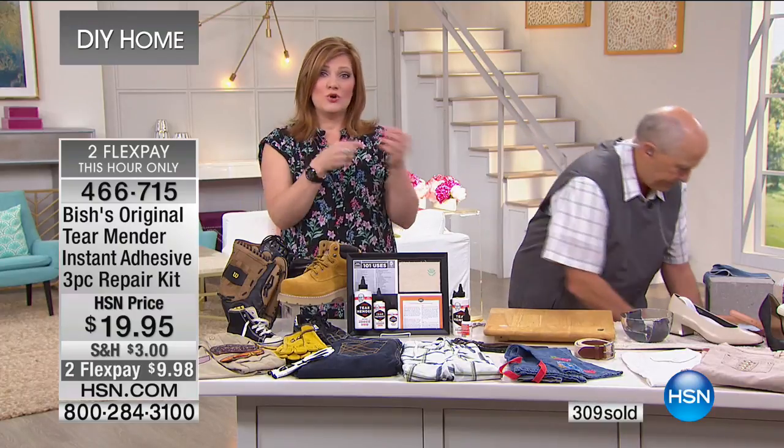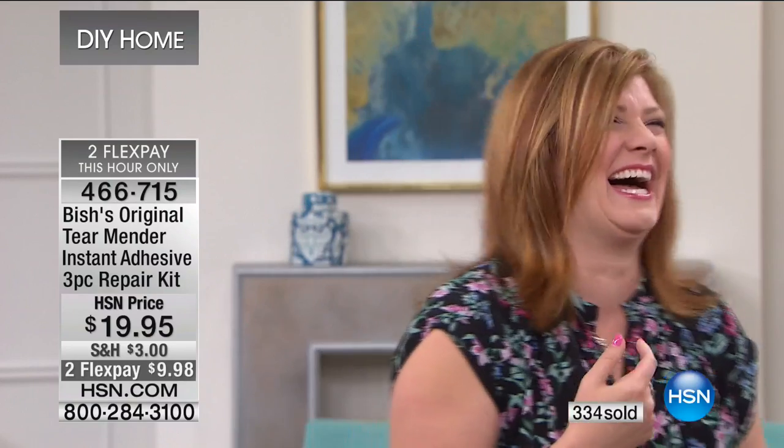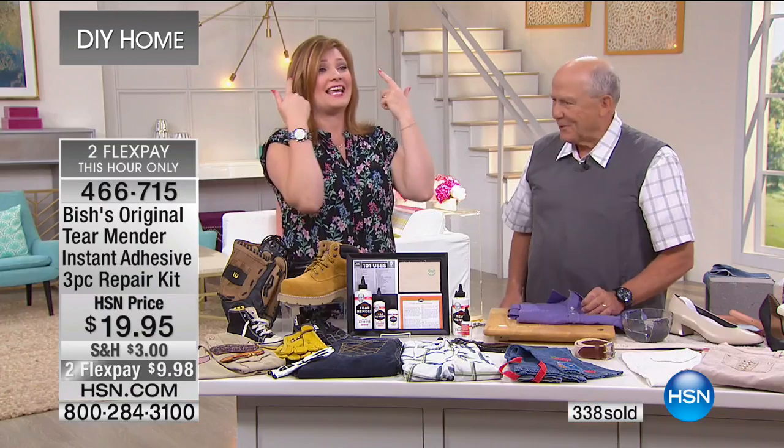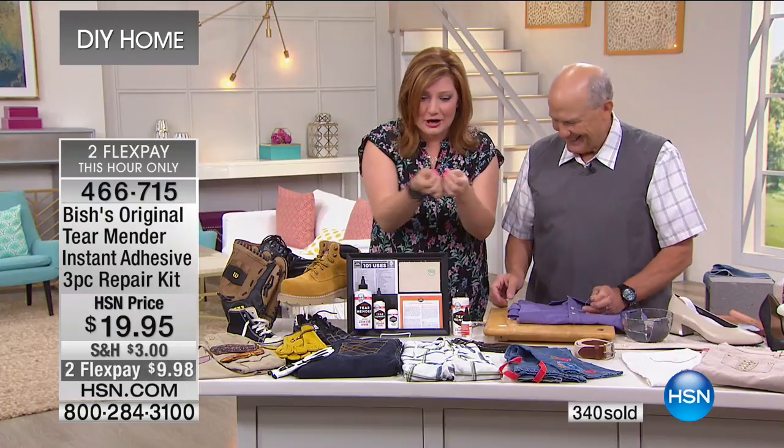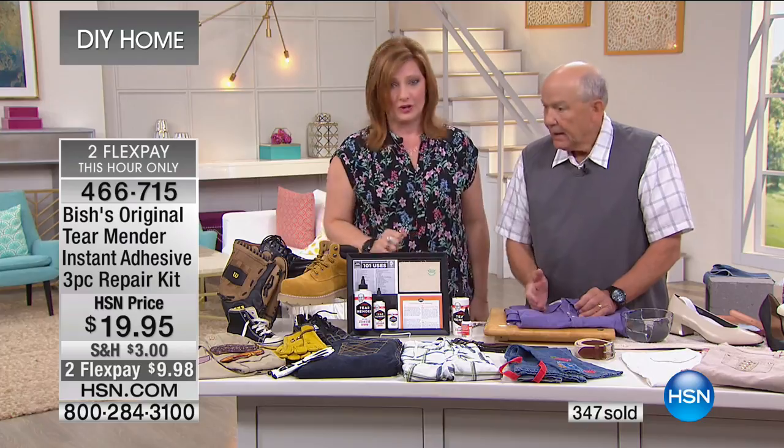Notice Jerry doesn't have gloves on and doesn't have a mask — this is non-toxic, this is permanent, this is easy to use. The older I get, I can't see the needle and thread — are you kidding me? Don't need it. No needle and thread required — get rid of it, use Tear Mender.